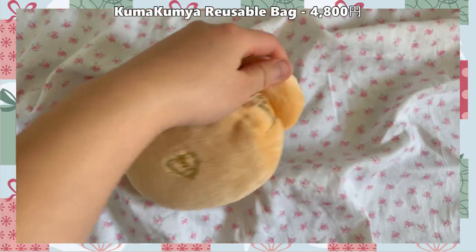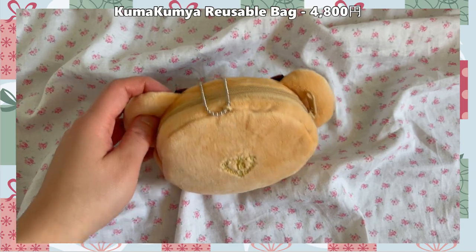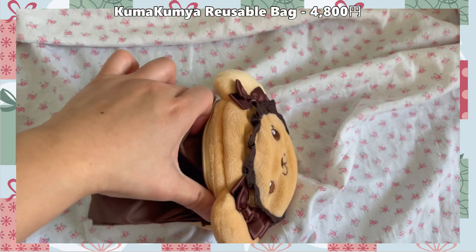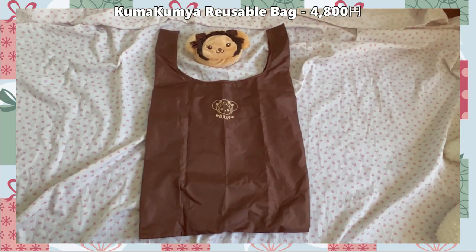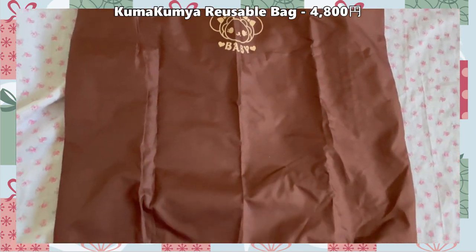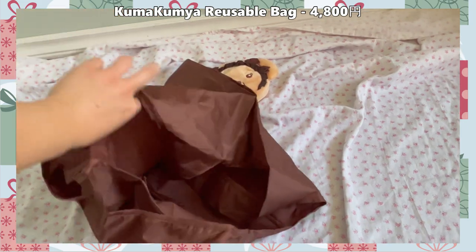Next I'll show you all the Uso Kumya and Kumya Kumya series I picked up. We'll start with the smallest: the Kumya Kumya reusable bag. It looks like a little coin pouch with a key ring on the back. You unzip it and inside is a reusable bag — it's got an actual Kumya face on it, it's foldable, very soft, and looks like it can hold a lot. It also comes in a Uso Kumya version. It's so soft and cute!